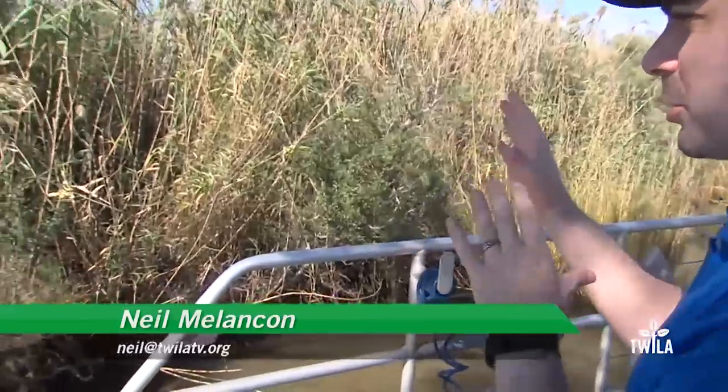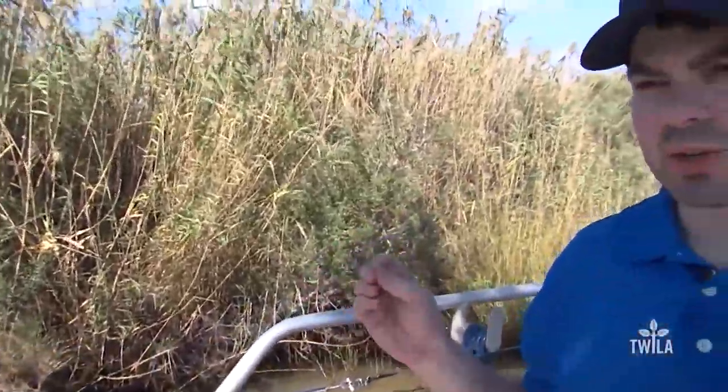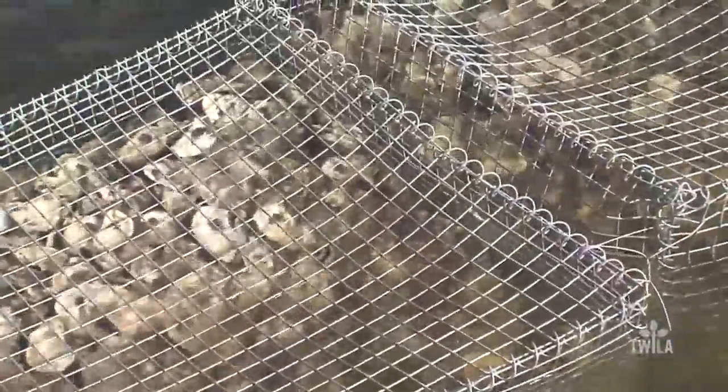Of course, the oyster beds are why we're out here today, but really it's this that they're designed to protect — this marshland that's so sensitive to changes in sea rise and salinity and that sort of thing. So going forward in the future, it's not just oysters they're protecting, it's the entire coast. The reefs may seem like they're just blocks of shells, but they're actually designed to accomplish a number of purposes at once.